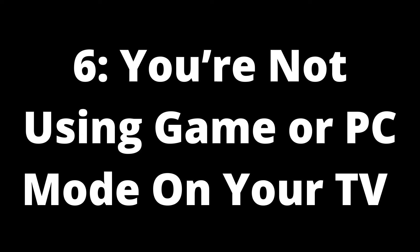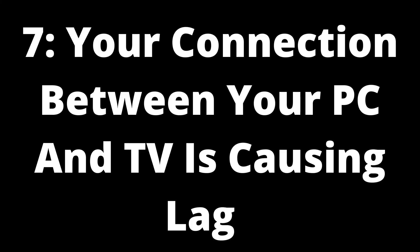Cause 6: you're not using game or PC mode. Many TV settings can cause input lag between your computer and the television. However, an increasing number of televisions now have a game or PC mode designed to improve your gaming experience. If you have this mode and it's not activated, it can cause increased lag. Solution: turn on game/PC mode when connecting your PC to TV. Check whether your TV has a game or PC mode and enable it to improve the quality of the connection. Unfortunately, not all TVs are equipped with this mode.